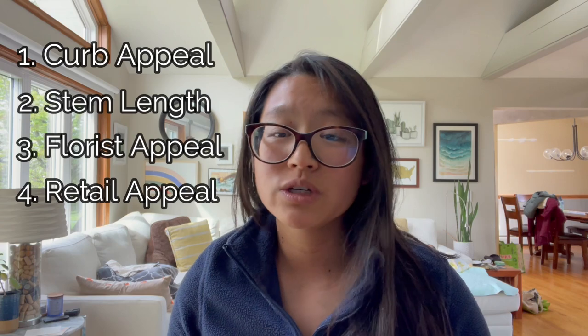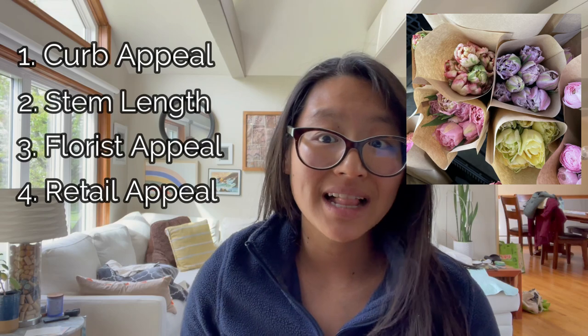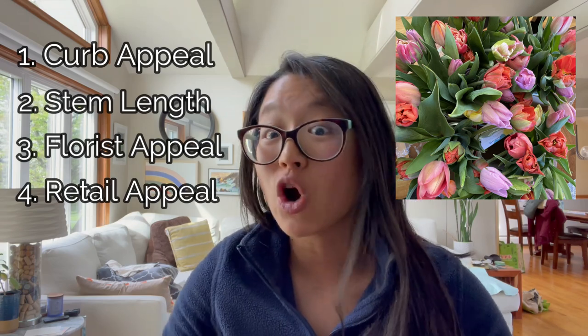The third criterion is florist appeal and the fourth is retail appeal. There's a difference between the two because color preferences differ. Florists, especially for event work, want more blushy, peachy, muted tones — pastel palettes, white. Retail customers typically want brighter colors: think farmer's market with bright reds, yellows, purples, oranges attracting people to your stand. I found that particularly true at the florist co-op where I sell.